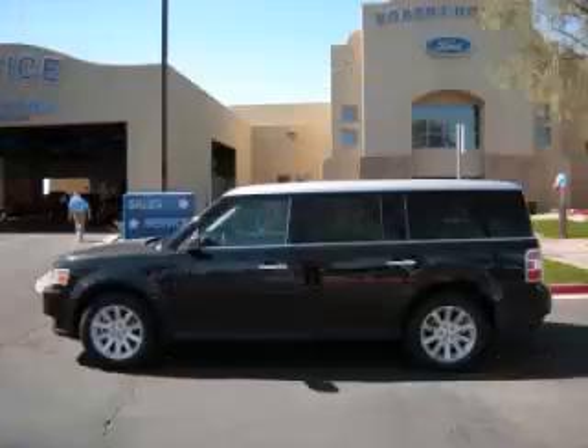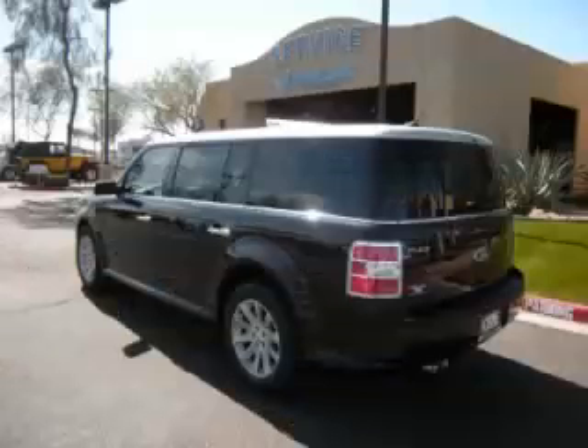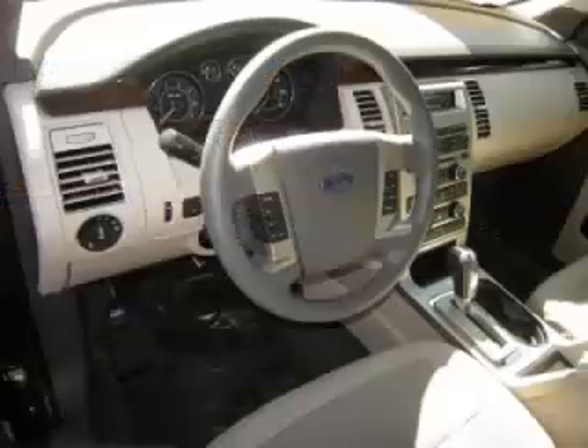This is a 2012 Ford Flex SEL, complete with a 3.5L V6 engine. Top features include dual-zone air, adjustable pedals, climate control, tinted windows and rear heater.